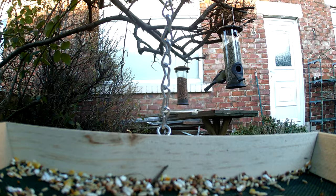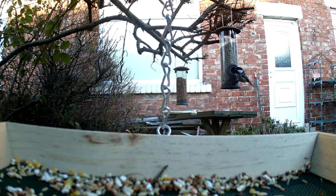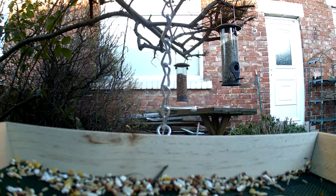Plant native plants. Native plants provide food, shelter, and nesting sites for garden birds. Try planting a mix of plants that bloom at different times of the year to provide food for birds throughout the seasons. Provide nesting materials.